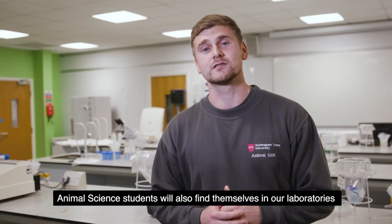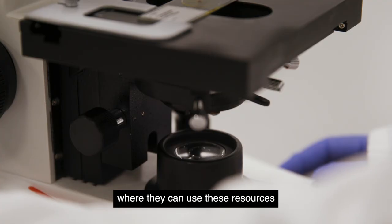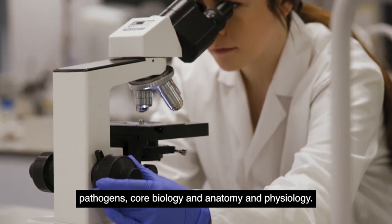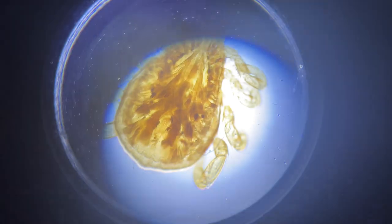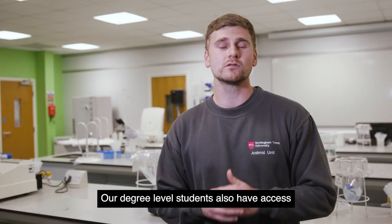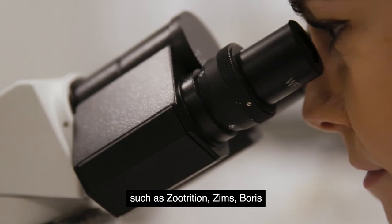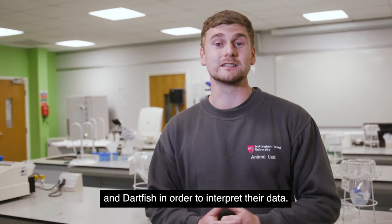Animal science students will also find themselves in our laboratories where they can use these resources to advance their knowledge in species identification, pathogens, core biology and anatomy and physiology. Our degree level students also have access to a range of industry standard software such as Zootrician, Zims, Boris and Dartfish in order to interpret their data.